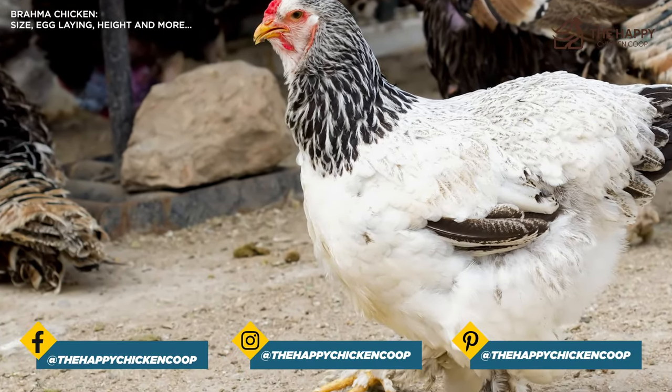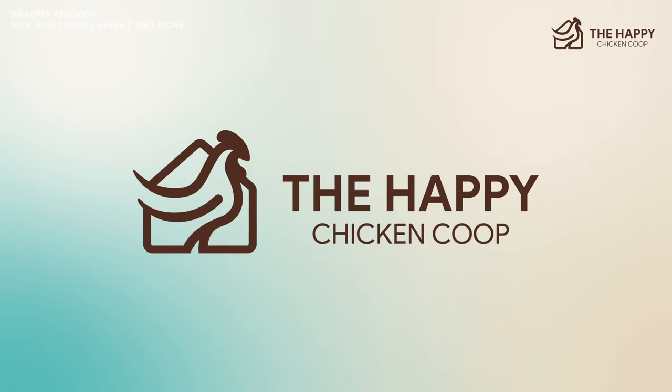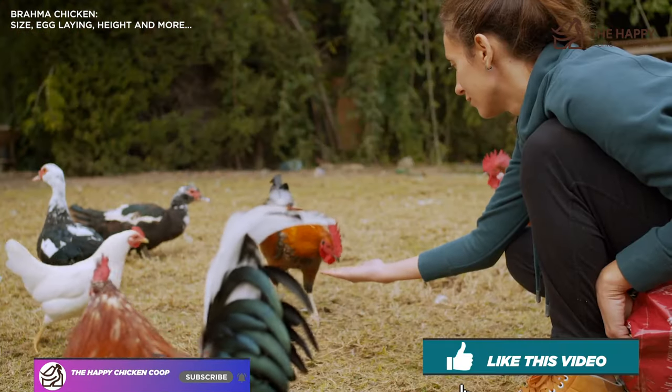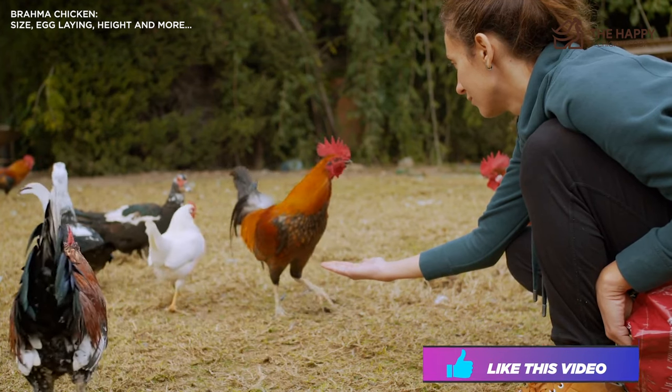Let us know — do you already have Brahmas in your flock? Let us know in the comments below. That's going to do it for us here at the Happy Chicken Coop. Thanks for listening and thanks for joining. If you find our content interesting and learned something new, please be sure to like this video and subscribe. I hope you have a great day and we'll talk to you soon.